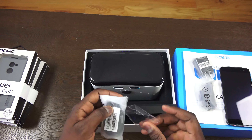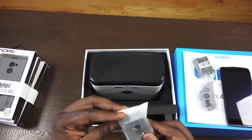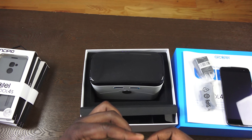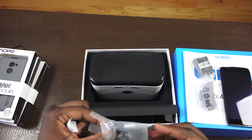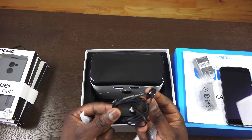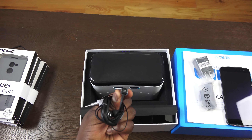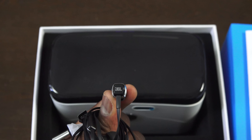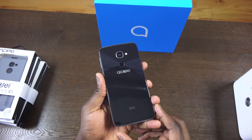It also comes with a pair of JBL certified earbuds as well as the SIM removal tool. These are quality earbuds, which is nice — I'm glad they're giving you something you can actually use that has some level of quality and improves your music listening experience. Audio is a big part of what Alcatel is pushing with the Idol 4S, so you get JBL in-ear buds packaged with the device.